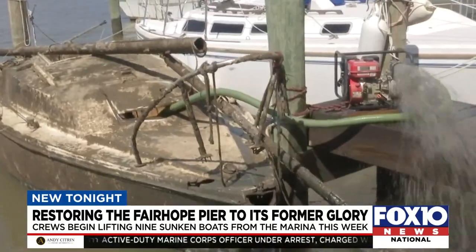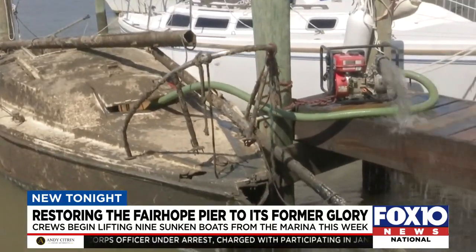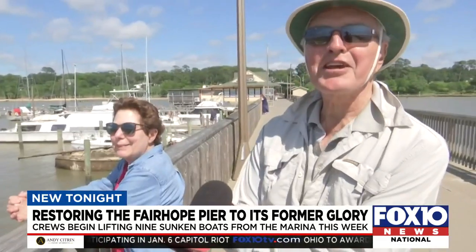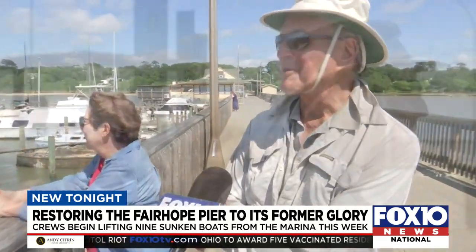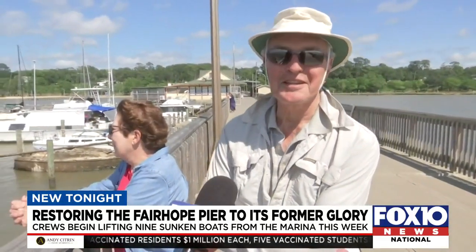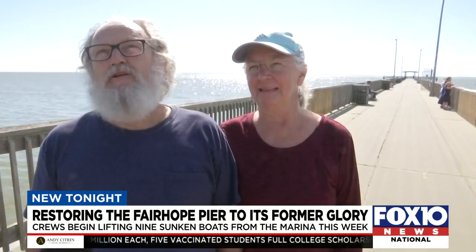Two of them rest on top of Mobile Bay tonight, one pumped of water to keep it afloat. This was totally by chance that we came down today and got a chance to watch it. I've never seen a boat being raised in this fashion. We come down here regularly and we're anxious to get it all back.